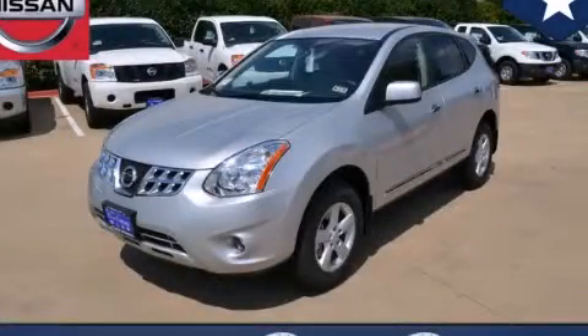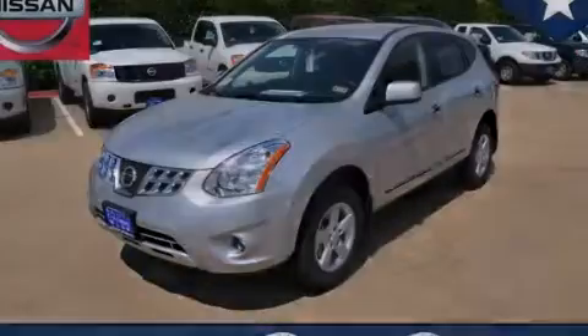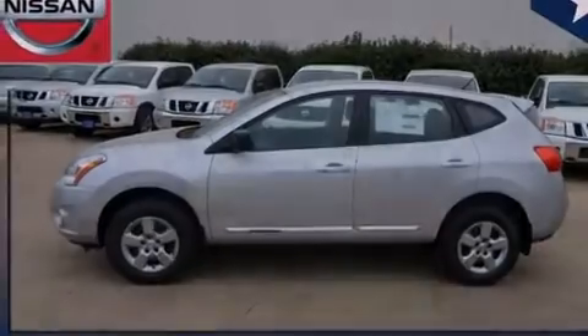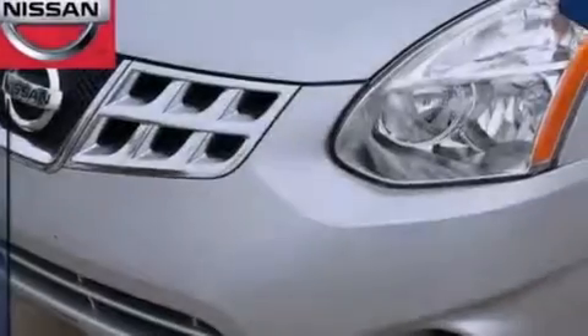This is a brand new 2013 Nissan Rogue — safety, space and comfort. It features a 2.5-liter four-cylinder engine and an automatic transmission.